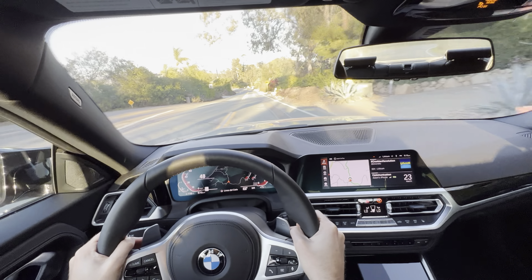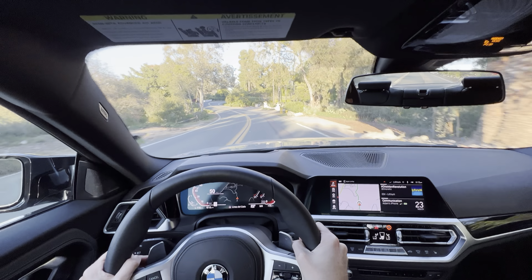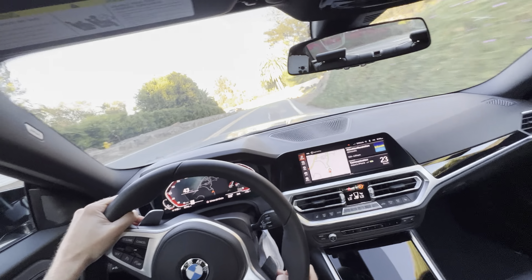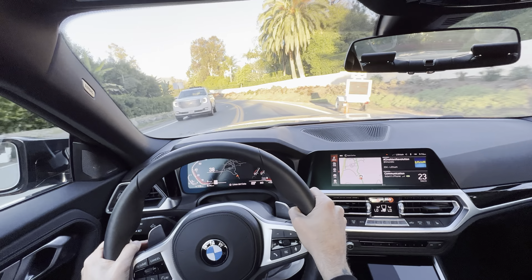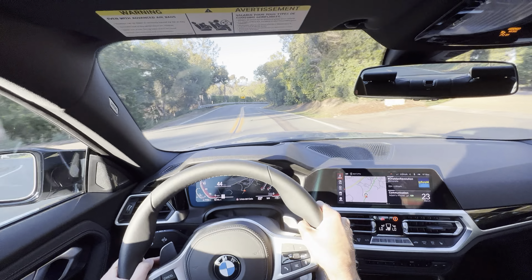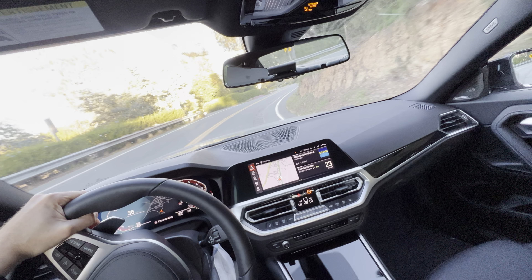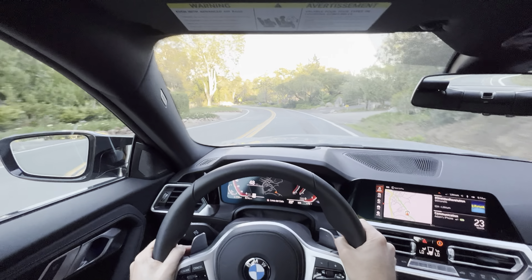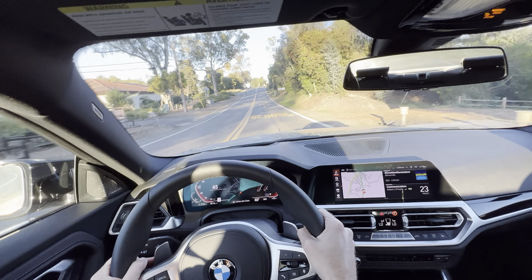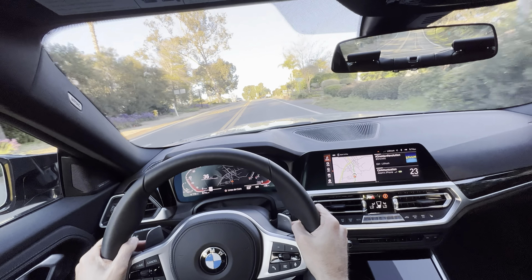It literally has no body roll — it's amazing for the weight of this car, and not even being an M2. It's just amazing what they did with the chassis. And even in comfort mode, to be honest, it's so well balanced. So that was just a quick video of the twisties, and next stop will be the highway.